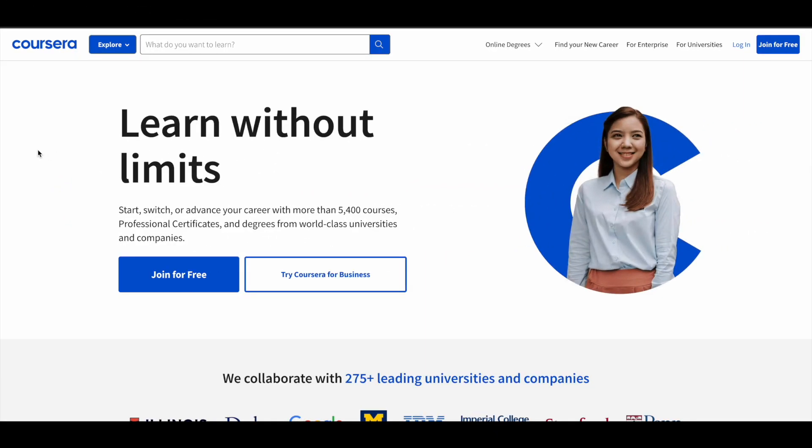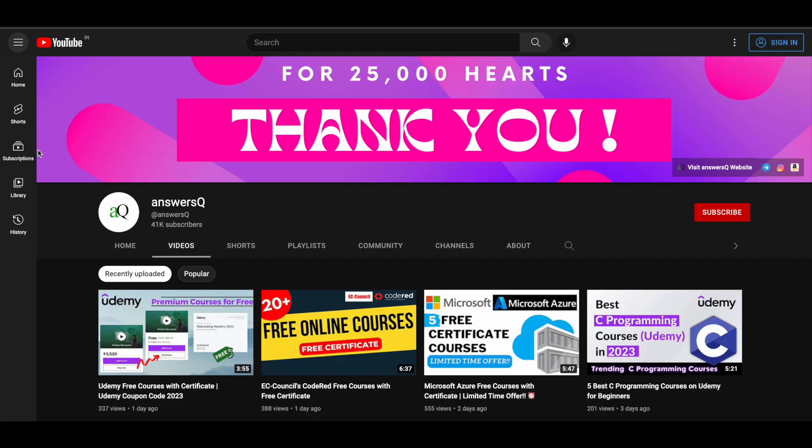In this video we will see free guided projects that are offered by Coursera. But before that, if you haven't subscribed to our channel yet, can you do that first? Click on the subscribe button and the bell icon so you will get a notification whenever I upload a video like this.